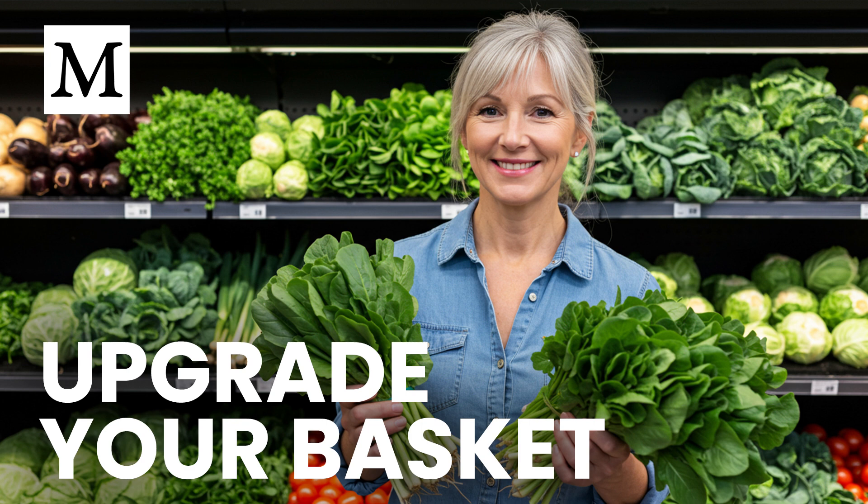Awareness is your advantage. A shiny apple today isn't nutritionally identical to one grown 50 years ago, but you can act. Choose nutrient-focused farms, bring older varieties to your kitchen, and prioritize soil-building practices with your purchases. Those decisions feed you better now and help protect the food supply for the future.